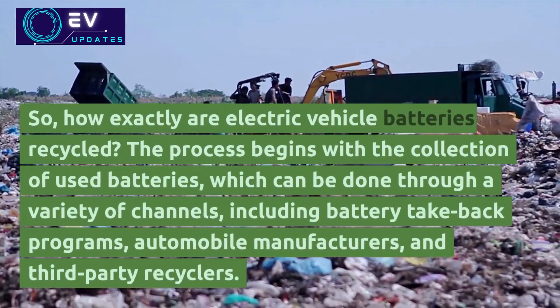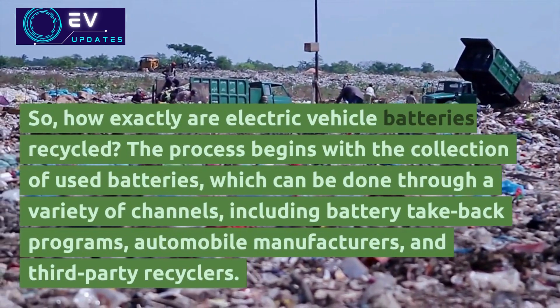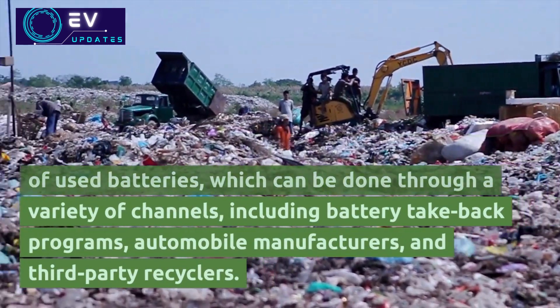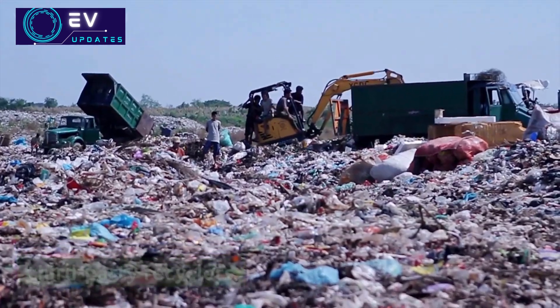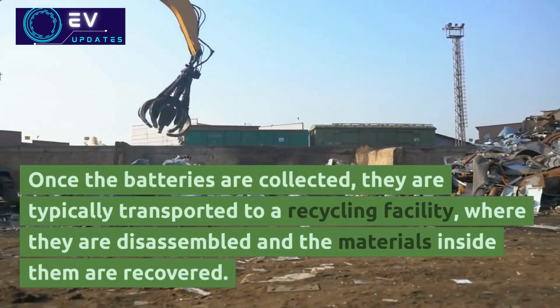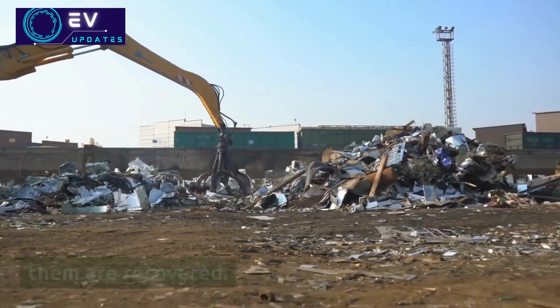So, how exactly are electric vehicle batteries recycled? The process begins with the collection of used batteries, which can be done through a variety of channels, including battery take-back programs, automobile manufacturers, and third-party recyclers. Once the batteries are collected, they are typically transported to a recycling facility, where they are disassembled and the materials inside them are recovered.